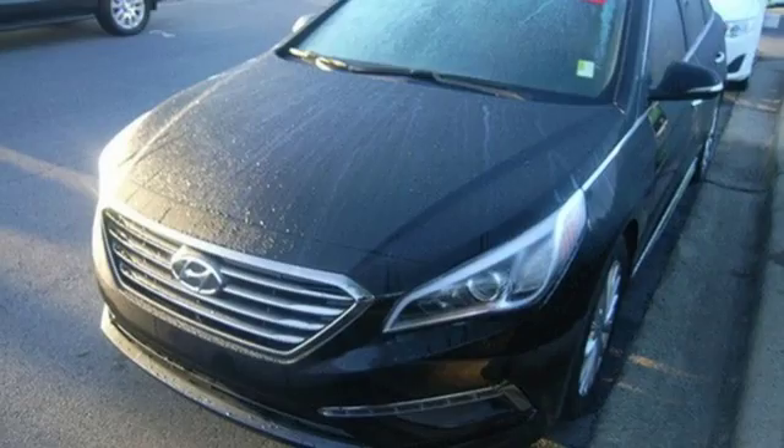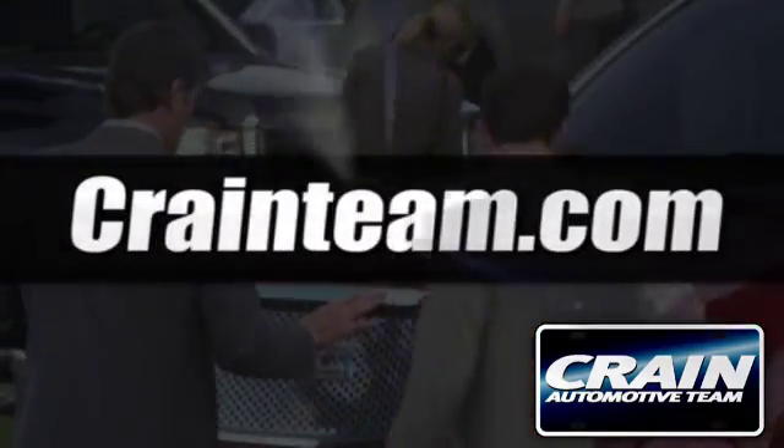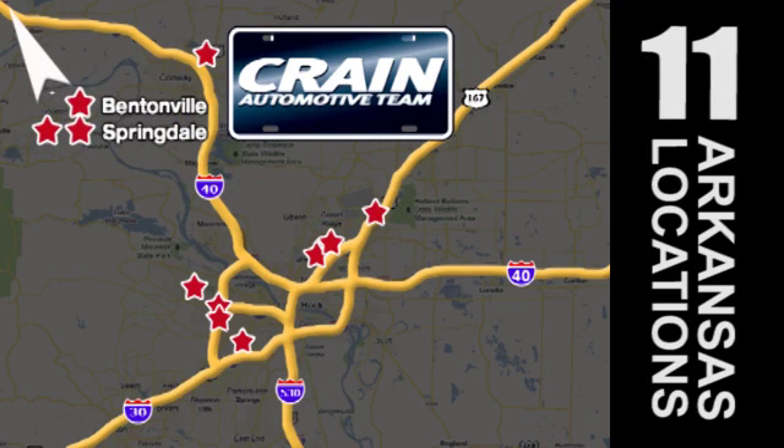Cruise in today for a test drive. Visit us anytime at Craneteam.com. Go, go, go — Craneteam's got them. Craneteam.com.